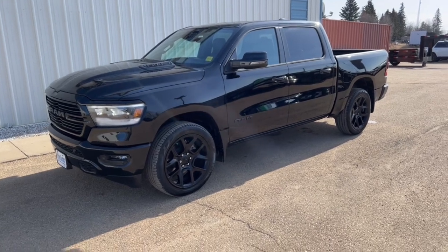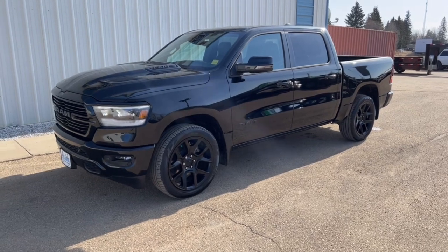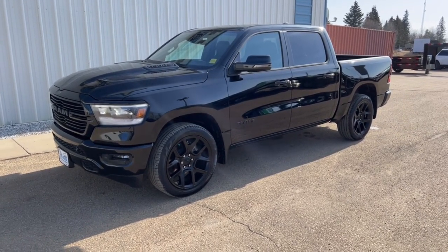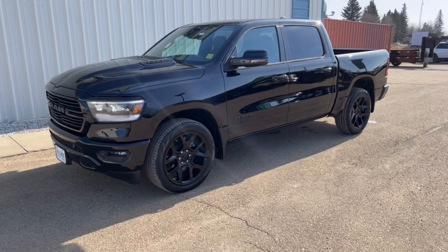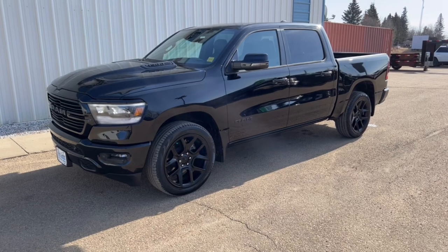This one is a Night Edition, so when you upgrade to the Night Edition you get the 22-inch black rims, all the black badging, and the grill is done a little bit differently — it's more of a satin black finish. So there's quite a bit of that going on, and it's also a Level 2 package, which is a little bit fancier over the standard Sport.